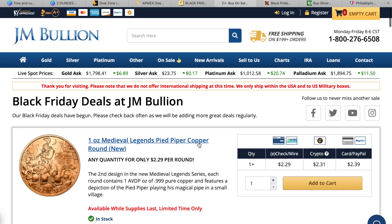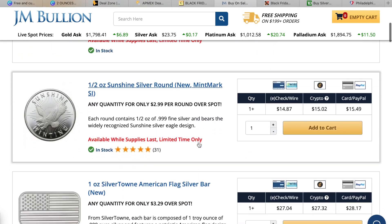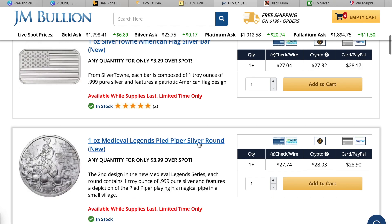Here are the JM Bullion Black Friday deals. They present their sales differently — not saying 'you're saving $39,' but rather 'you can buy any quantity for only $2.29 per round' for copper. For silver they do it as '$2.99 per round over spot.' The half ounce Sunshine, the Silvertown American flag at $3.29 over spot, and the Medieval Legends pied piper silver coin at $3.99 over spot — I believe that's the second coin of the series after Robin Hood.